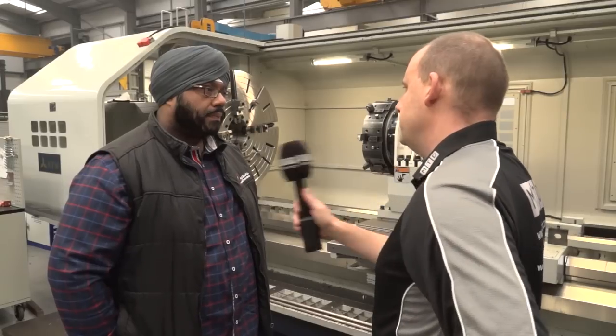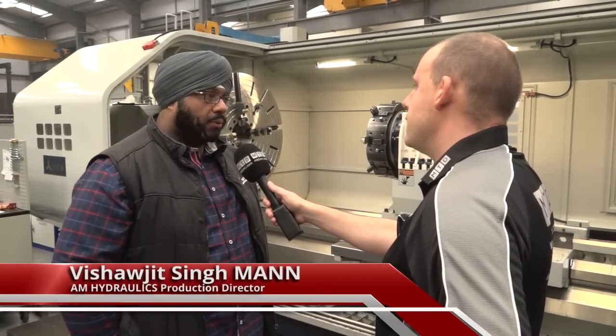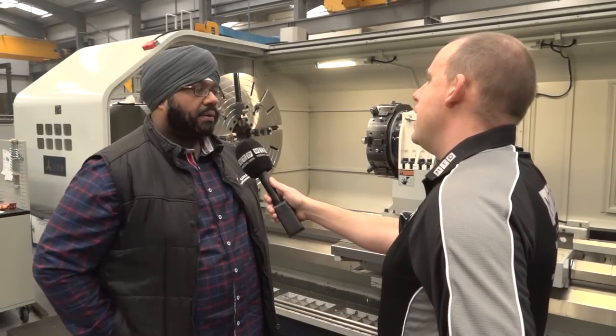Why do you buy machines of this size, Cooks? For the rigidity, and we're doing a lot of heavy work pieces now. That's where our business has gone. And what sort of weight the part?